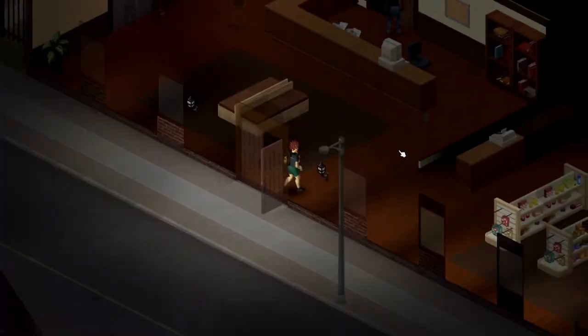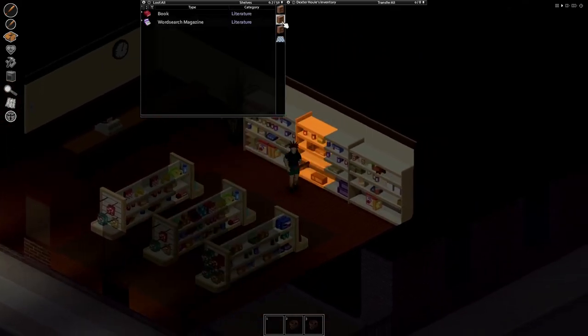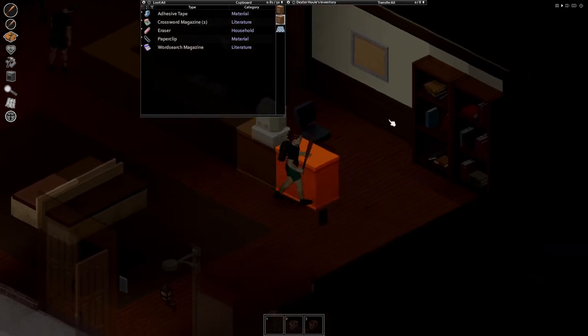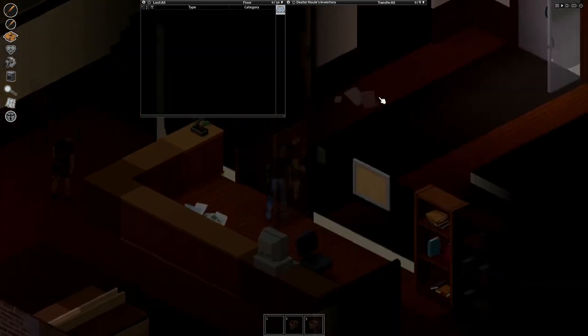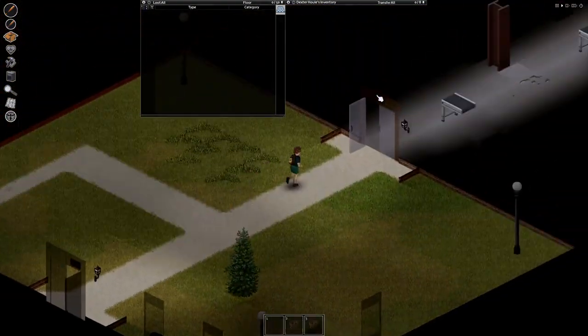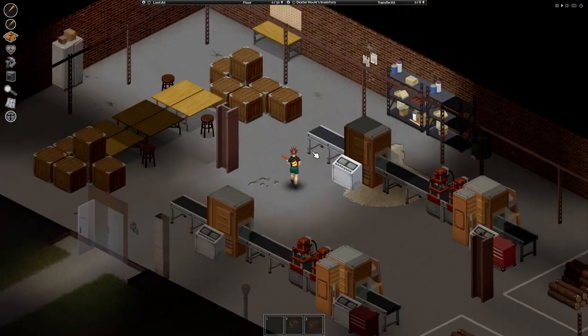This is the entrance. You have books here. I'm using debug mode just so I can teleport here. There's some books, some offices. But in the back, there is an actual warehouse full of baseball bats. It is a factory — you can see the machinery and everything.